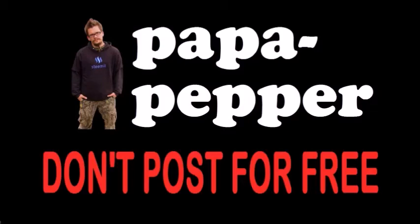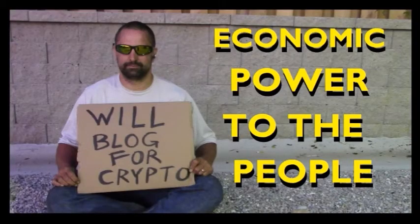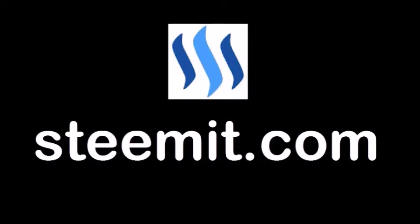A new species for me here, guys! As always, I'm Papa Pepper, and I'd like to remind you: don't post for free. If you'd like to be part of a revolution in social media and economic power to the people — where users can actually blog for cryptocurrency — I'd recommend you check out Steemit.com and join the revolution. Papa out.